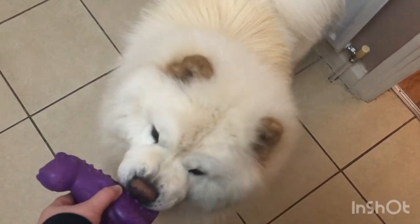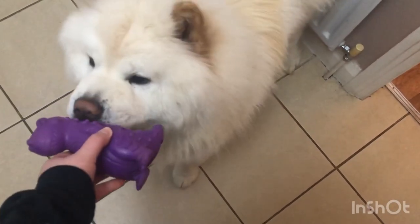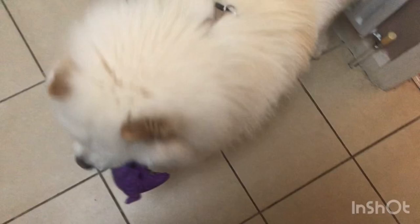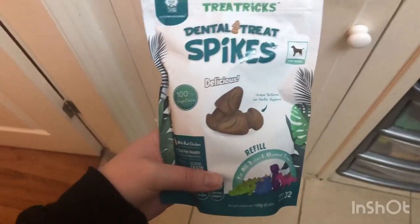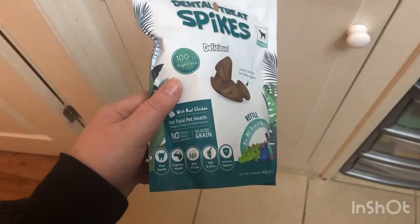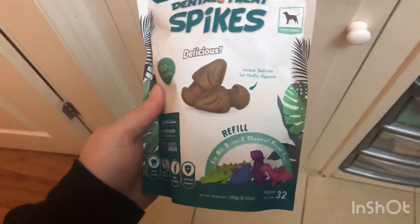This will keep him quite happy for a little while. He's definitely gotten better at getting the spikes out as he's gotten older as well. And these here are the dental spikes. They are a little bit pricey, so we only give him a couple at a time.